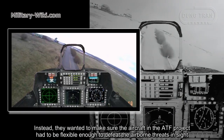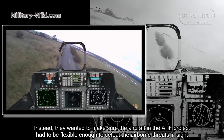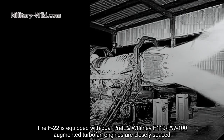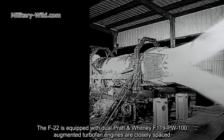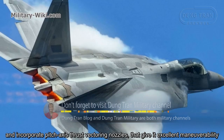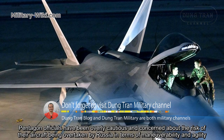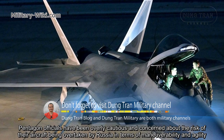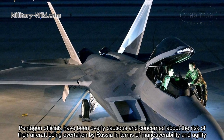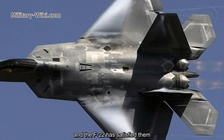Instead, they wanted to ensure the ATF aircraft was flexible enough to defeat airborne threats. The F-22 is equipped with dual Pratt & Whitney F119-PW-100 augmented turbofan engines, closely spaced, and incorporates pitch-axis thrust-vectoring nozzles that give it excellent maneuverability. Pentagon officials had been deeply concerned about Russia's maneuverability advantage, and the F-22 satisfied them.